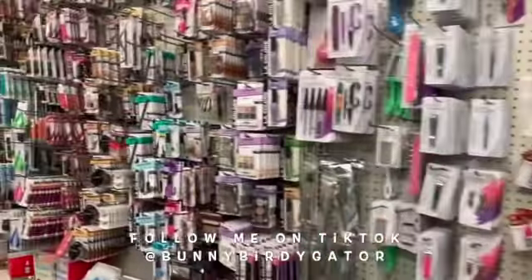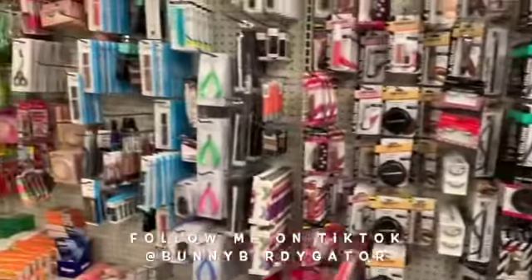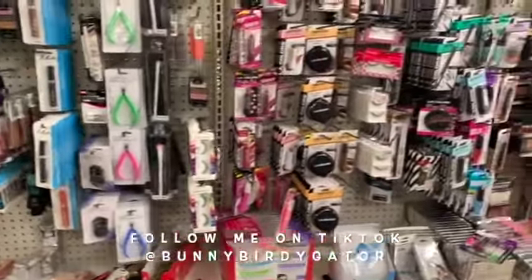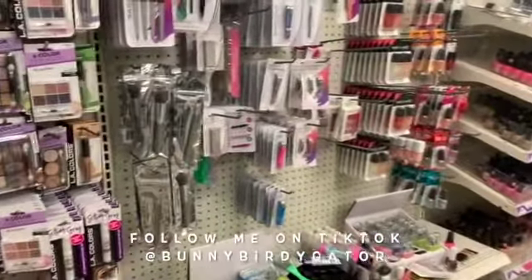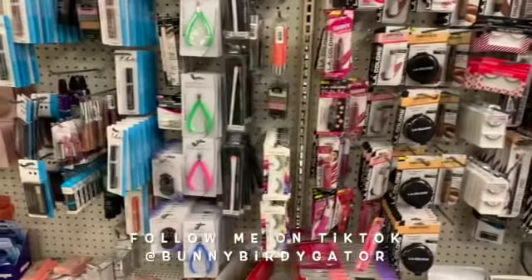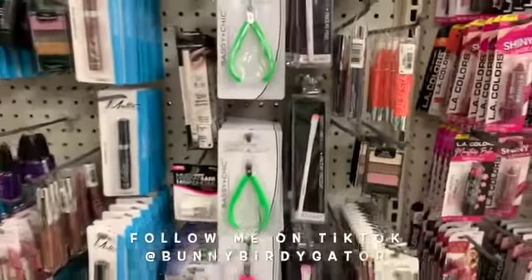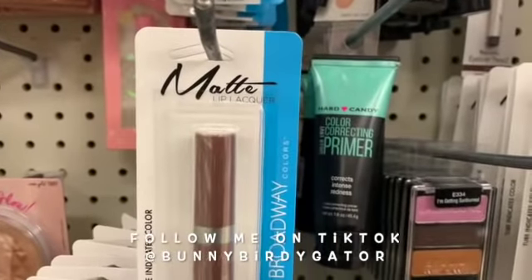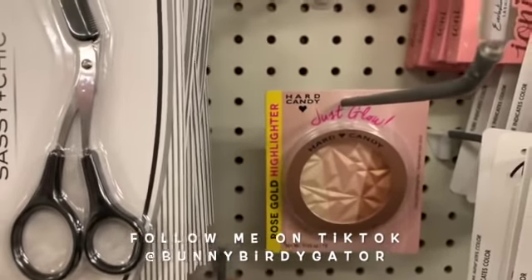I'm not even gonna lie, I had to come straight over to the makeup because I've been seeing so many people show the full-size mascaras — like the ones we see at Target and Walmart — here for like seven and eight dollars. Okay, it's not the LA Colors. We do have this little variety by Wet and Wild, and we have the color correcting primer, and the Just Glow by Hard Candy — very very pretty.